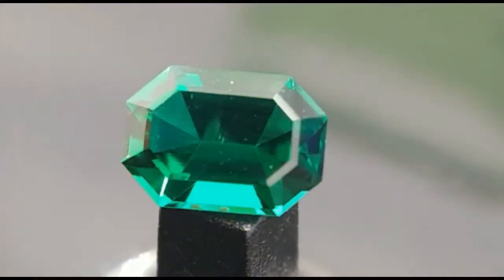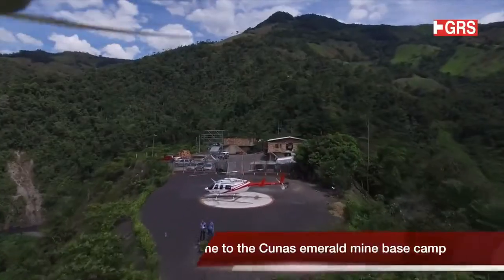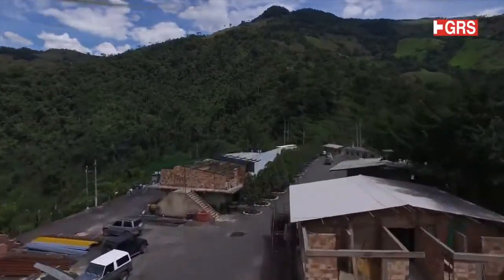High quality natural emeralds are mined in Colombia, Brazil, Russia, and other parts of our planet.